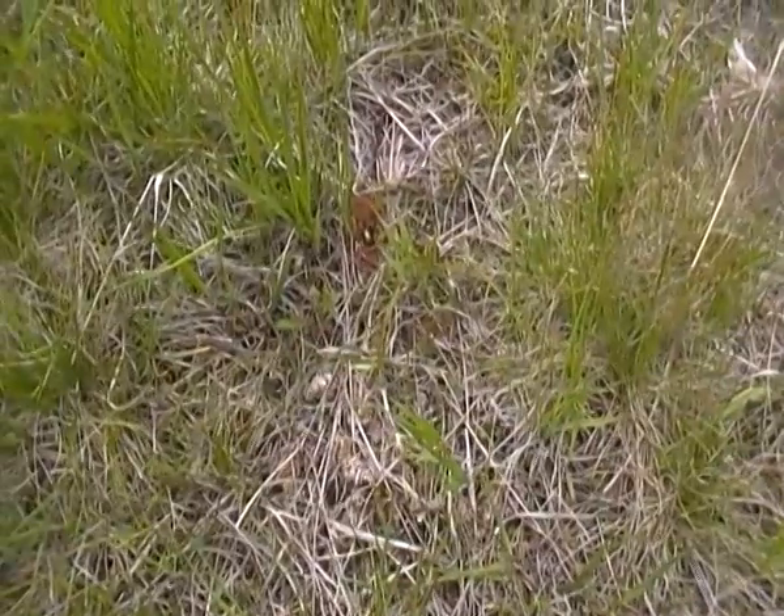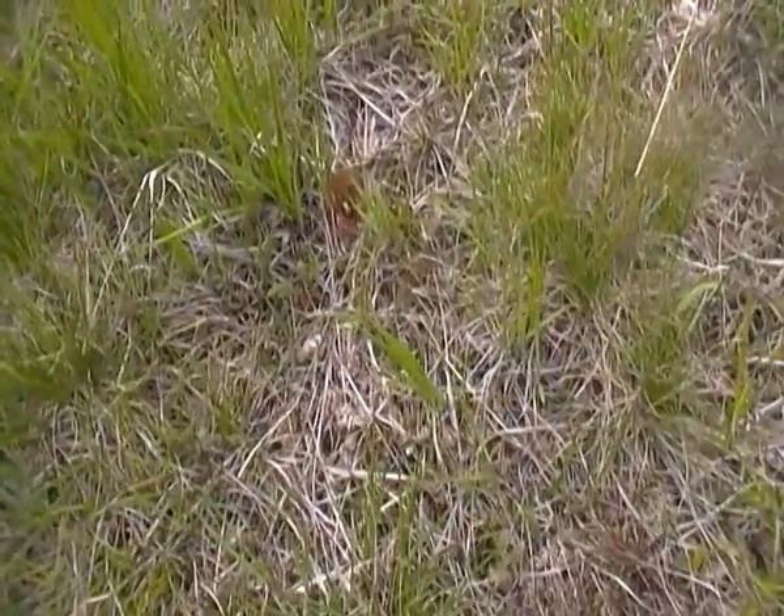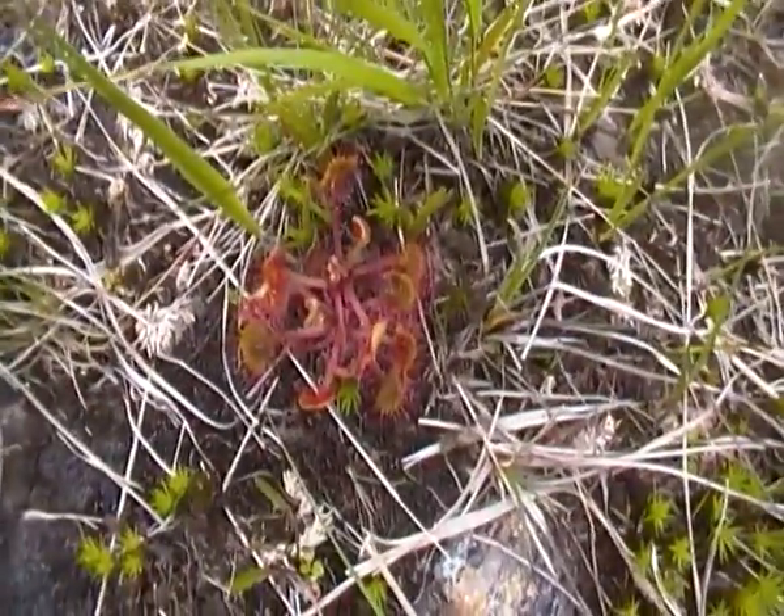They grow in these sort of moorlandy type areas where the soil isn't very good, so they supplement their diet with some yummy nice meat.